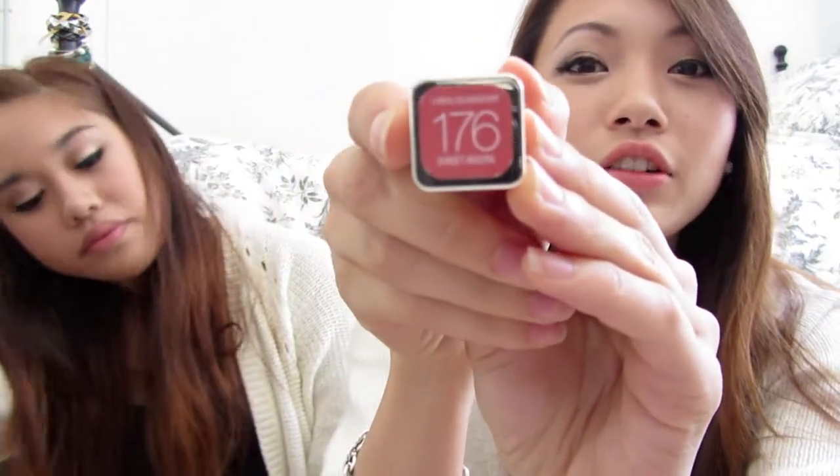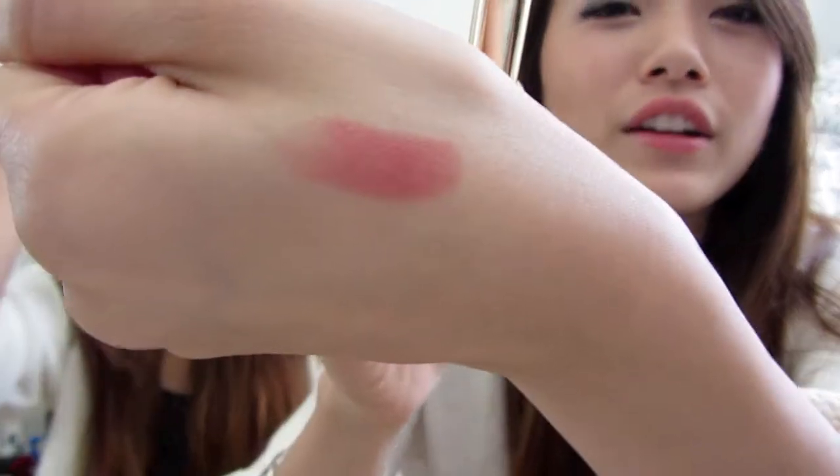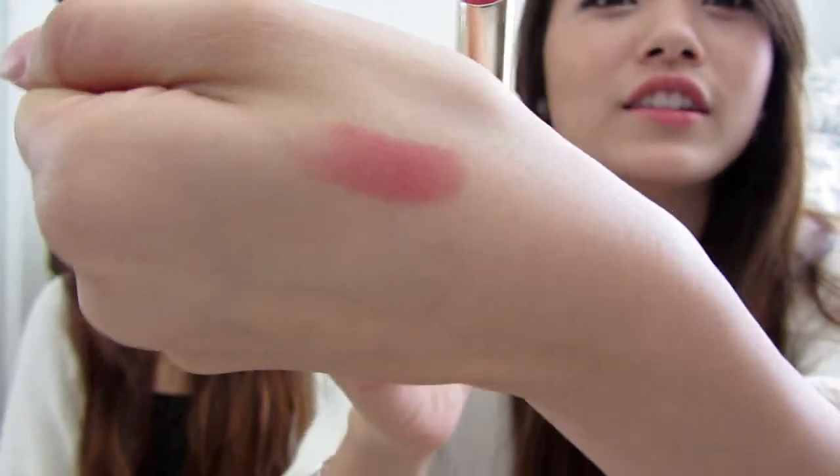And I got the coral version — L'Oreal lipstick in 176 Sunset Angora. It's just such a pretty coral. Should I swatch it? There it is — it's so pretty. I think it'll look good on any skin tone.